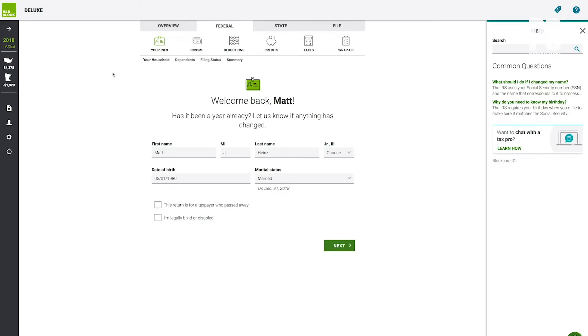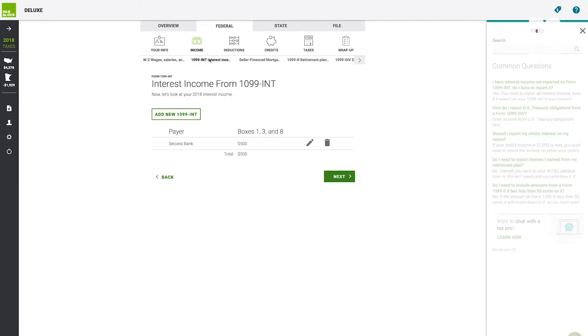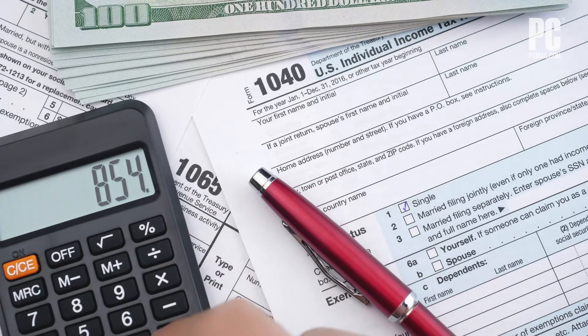Tax time is upon us, and though it can be painful for many, it doesn't have to be. Online tax services make the process of figuring out what you owe Uncle Sam easier, faster, and more accurate than ever. If your income situation is simple, there's a good chance you won't need to pay anything to use an online service, such as H&R Block, TurboTax, or TaxAct.